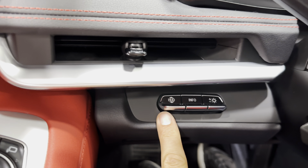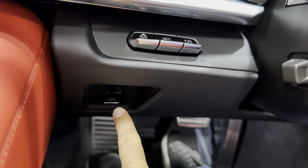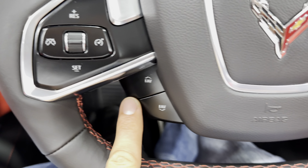The removable roof is painted body color and is carbon fiber, so it's nice and light. When the roof is on the car, you have all this extra storage back here — you can go golfing, shopping, whatever your heart desires. It does have a soft close.